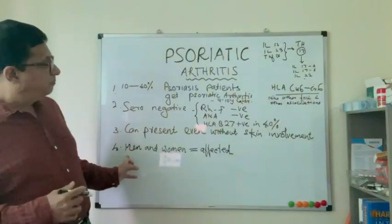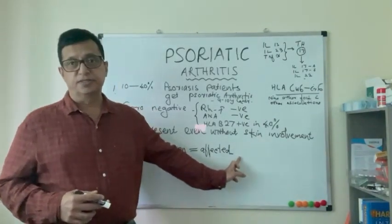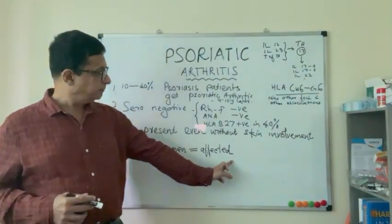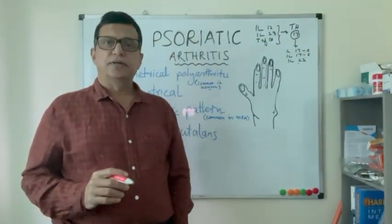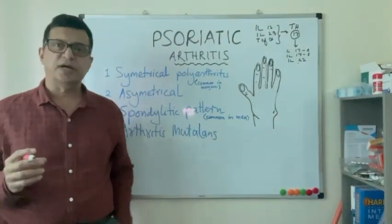Men and women are equally affected in psoriatic arthritis, unlike rheumatoid arthritis. As noted, this is a seronegative arthritis. Like rheumatoid arthritis, psoriatic arthritis can present with morning stiffness and joint pain.